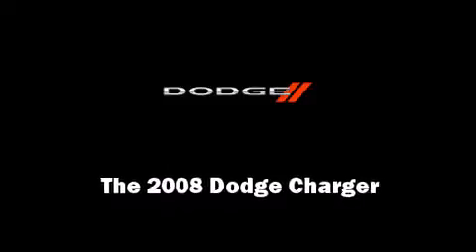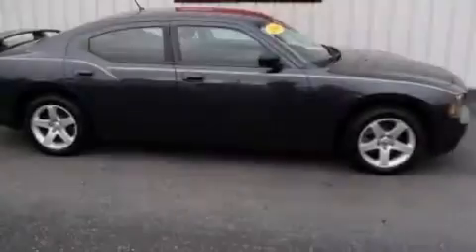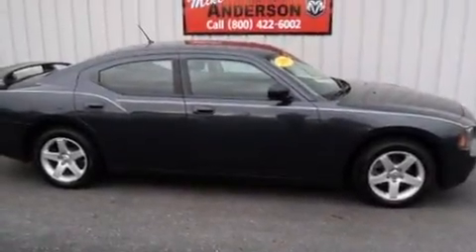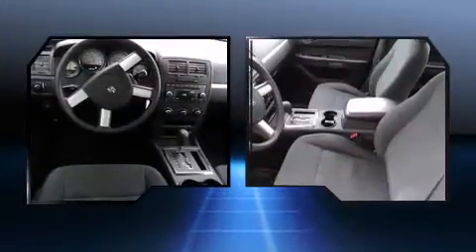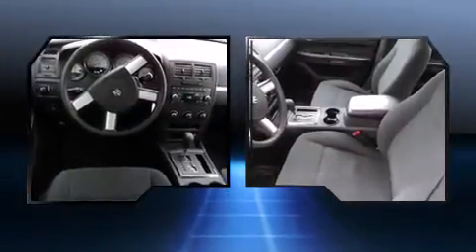Introducing the 2008 Dodge Charger. This four-door, five-passenger sedan has just over 90,000 miles. Smooth gear shifts are achieved thanks to the refined six-cylinder engine, providing a spirited yet composed ride and drive.